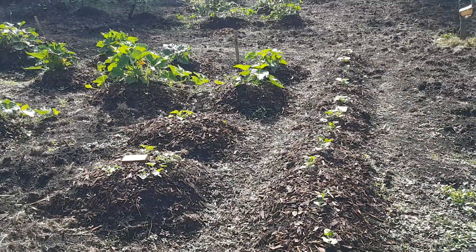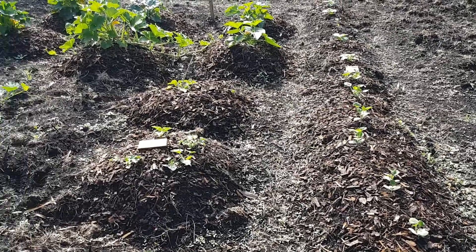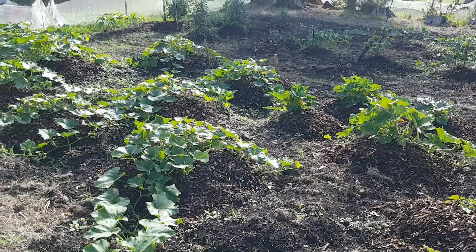And then this is the pumpkin patch area. The stuff that I put in as seeds versus plants that I established at home first.